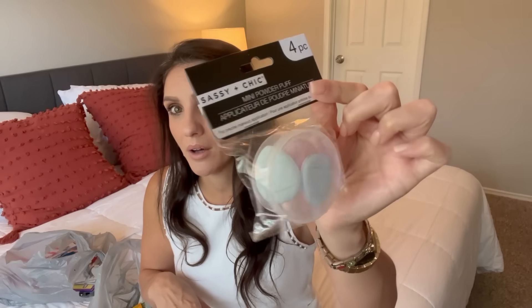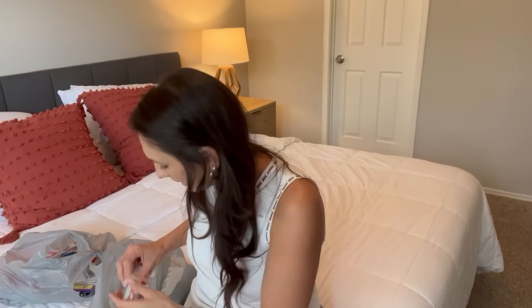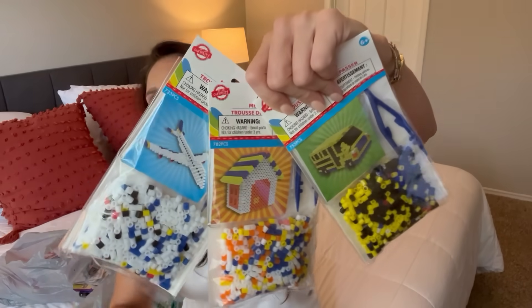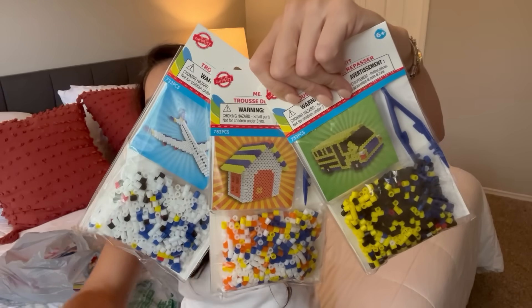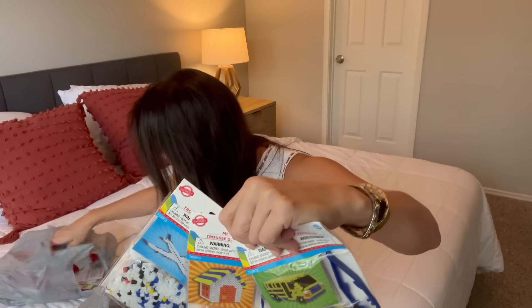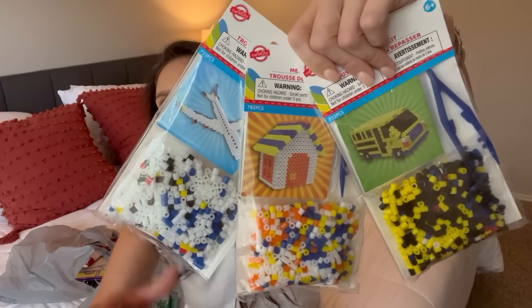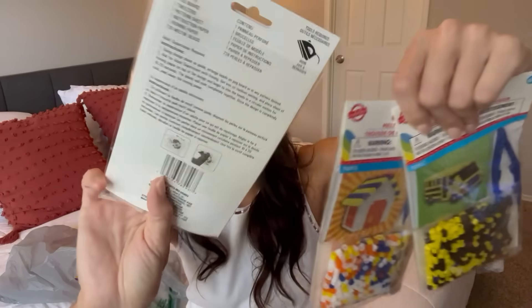Then I found these little mini powder puffs from Sassy and Chic. Sassy and Chic has been putting out these little mini powder puffs, but this container — I don't know that I've seen them put it in this little travel thing and it is so freaking cute. You get four little powder puffs to kind of get in those little corners. Then I found these — these are also brand new. They are melting bead kits. Dollar Tree has never put these out before. You get an airplane, a cottage, and a school bus. I say Dollar Tree does things in four. All of these little beads — it gives you the instructions. You need an iron.